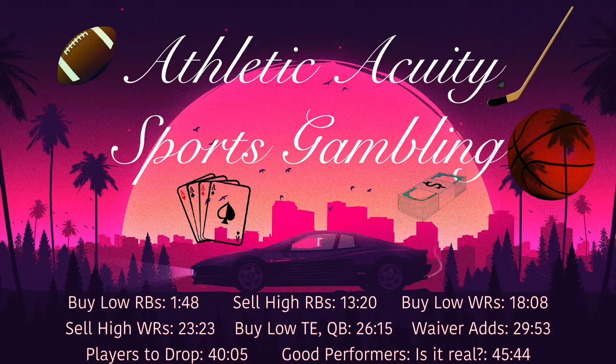Starting off with some buy-low running backs. My number one guy that I'm targeting — and this is probably the most important guy I'm going to mention on this entire podcast — is Jonathan Taylor. I've already traded for Jonathan Taylor on one team and I'm trying to trade for him on another. Going into the year, I had Taylor ranked 28th among running backs. I thought Marlon Mack was going to be a co-starter for at least half the year before they turned it over to Taylor, with Naheem Hines lurking in the background.